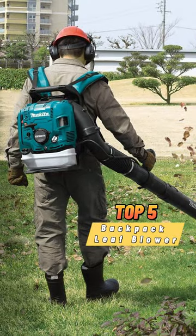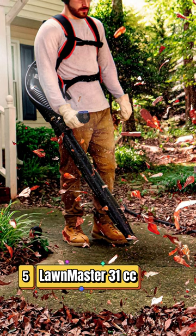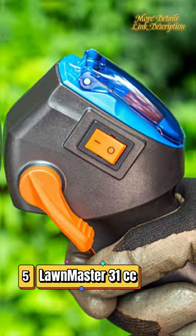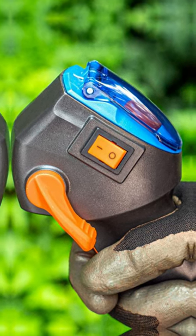Top 5 Best Backpack Leaf Blowers. Number 5: Lawnmaster 31cc Backpack Leaf Blower with Electric Starter. A tube-mounted throttle lets you control speed and has a cruise control option.